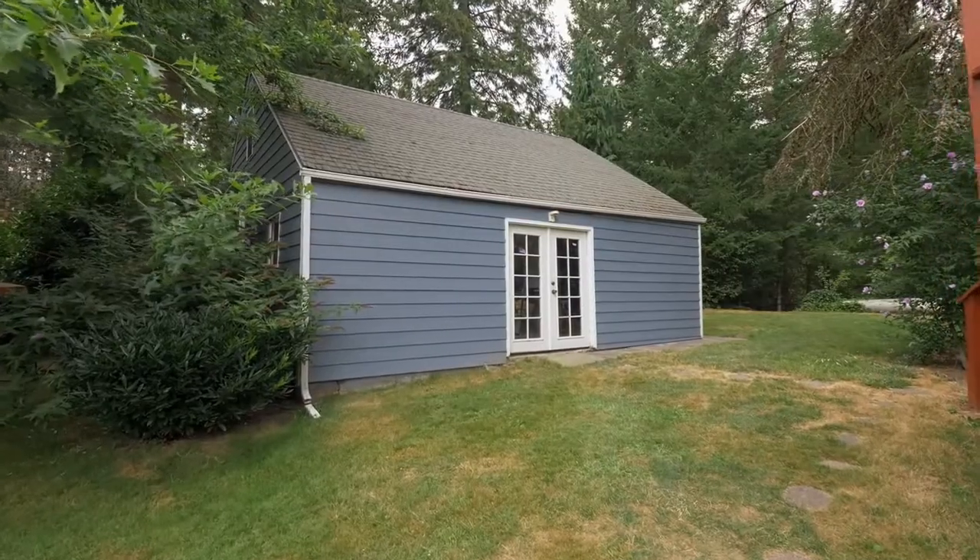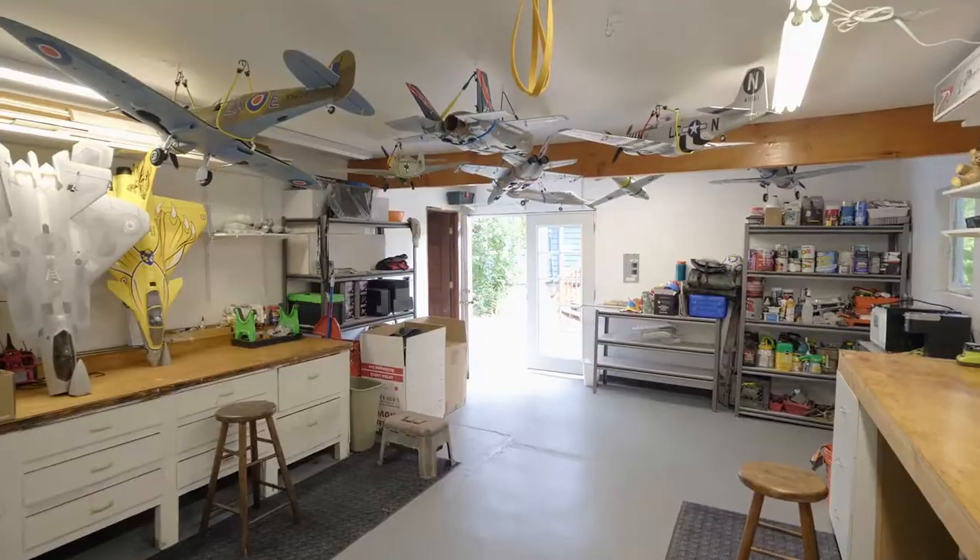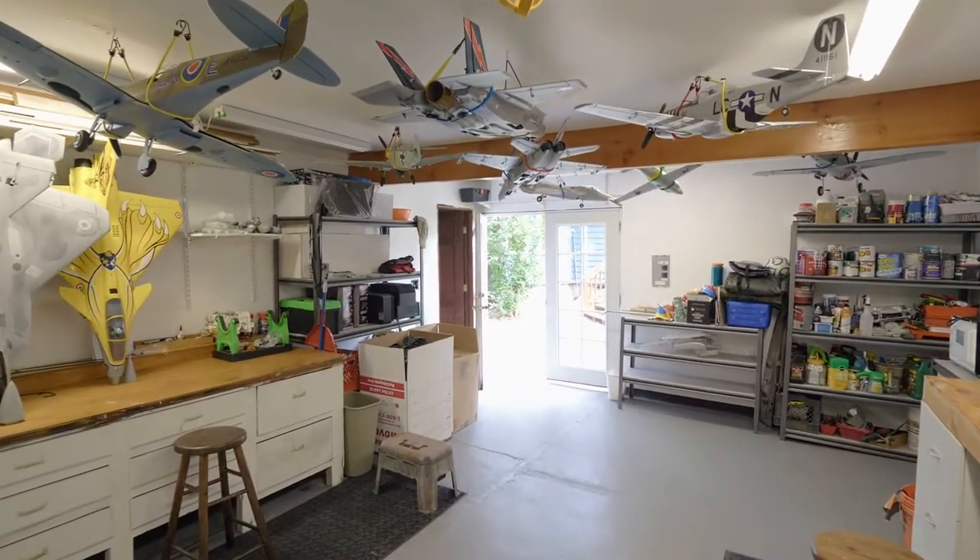Enjoy your favorite hobbies in the 27 by 26 foot shop with built-in shelving, ample storage, and an upstairs loft.